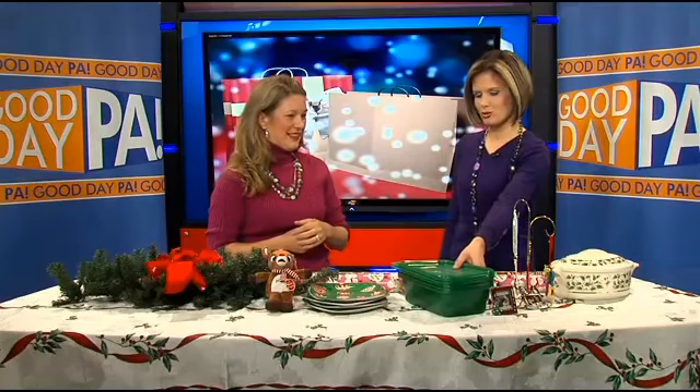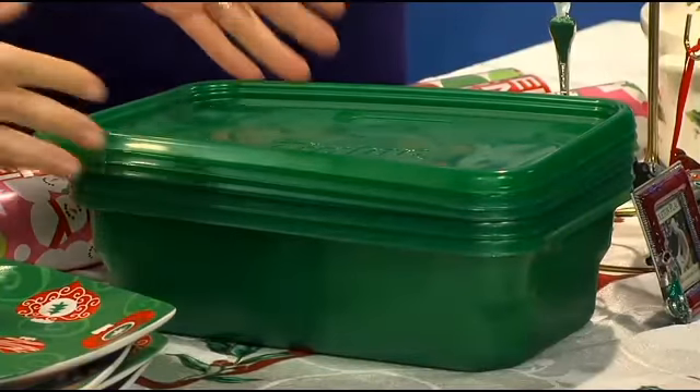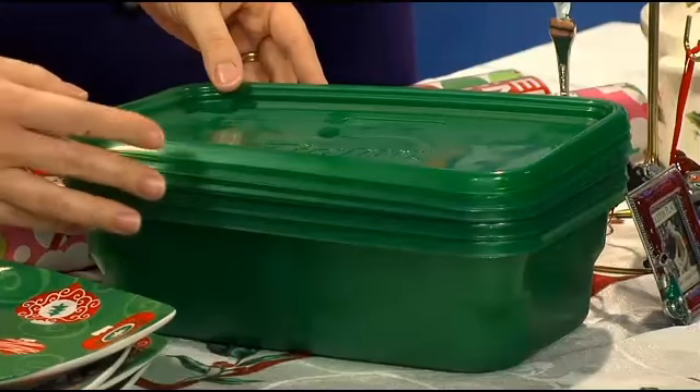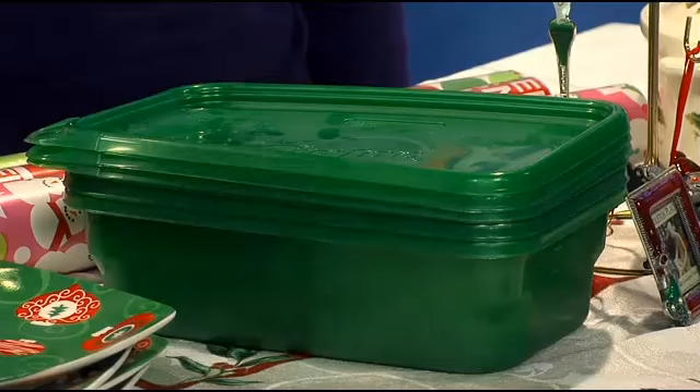This, to me, is so gimmicky. They sell this at Christmas because it's green or it's red, but it's really just serving containers. It might have had a Christmas band around it — take it off. It's green, it works, it's all year.